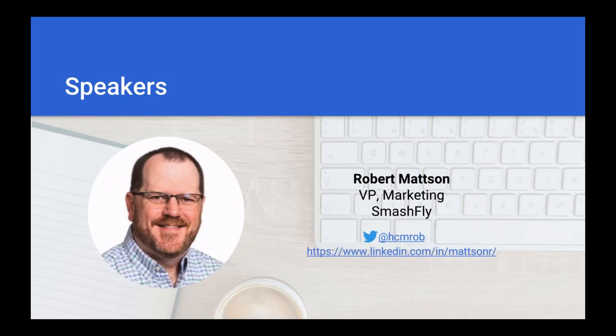Thanks very much. Hi folks, and let me add my thanks to you for being here today. I am very pleased to be speaking on this topic. My name is Robert Mattson. I'm the Vice President of Marketing for Smashfly, and I have been in the talent management and recruiting space for probably over a dozen years. I'm very excited where my background in marketing and HR-related technology comes together on this topic.